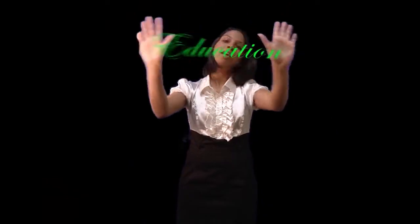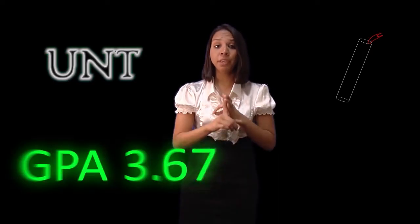Next is your education. For your education, you're going to want to include UNT, your degree, your major, your GPA, and when you graduate. Also, if you've received the President's List, Dean's List, or any other kind of academic awards, you're going to include them in this section.